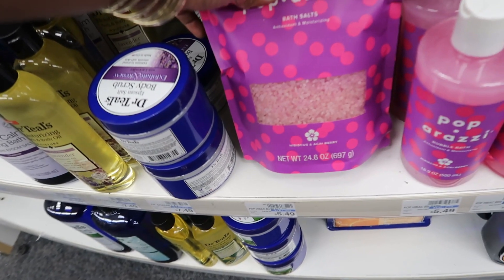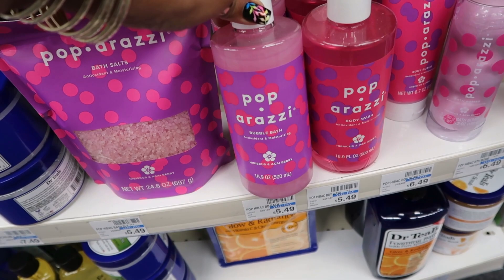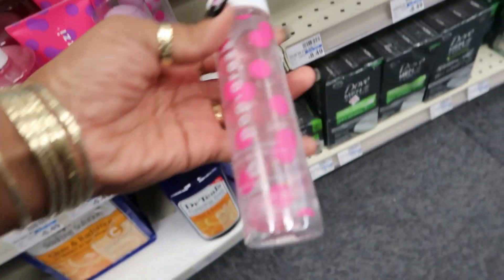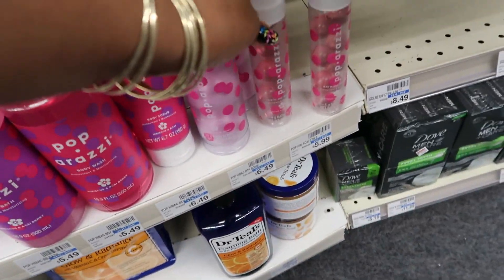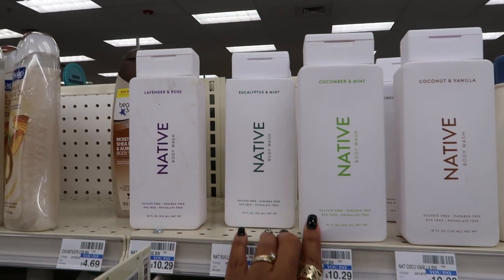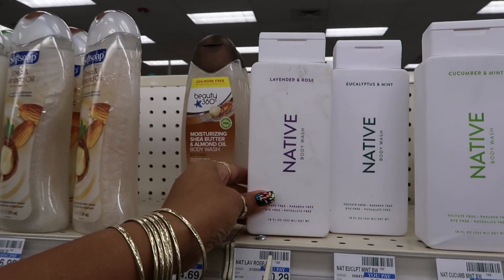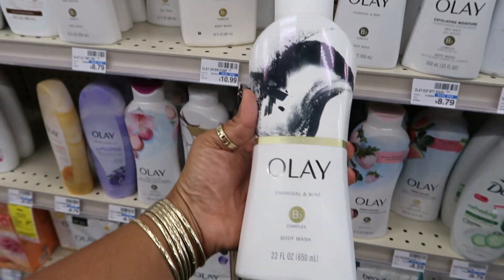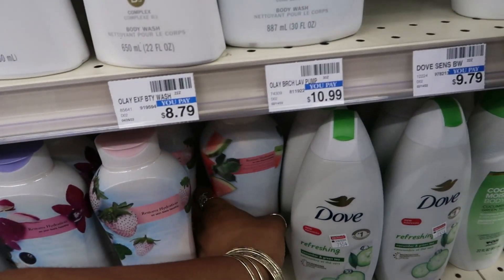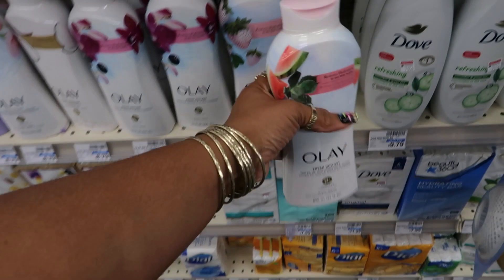Paparazzi bath salts — hibiscus and acai berry. Bubble bath, body wash, body scrub, bath oil beads — all this little stuff. I didn't even know they had Native in here. They don't have any of the fall scents but that coconut and vanilla smells good, and charcoal and mint.